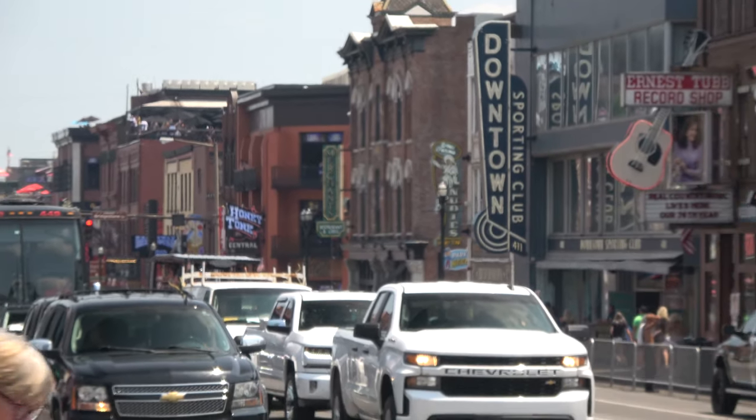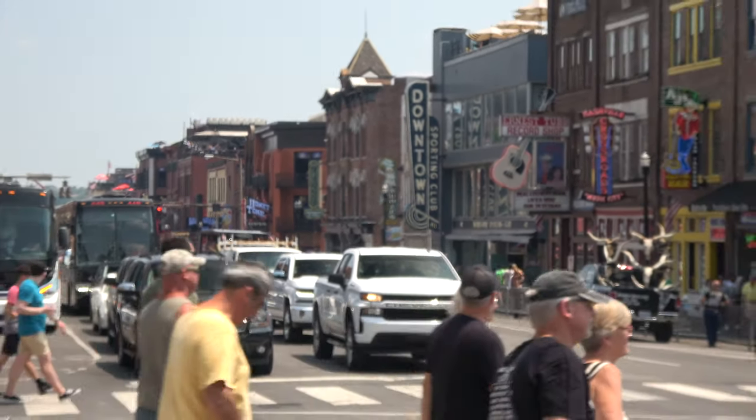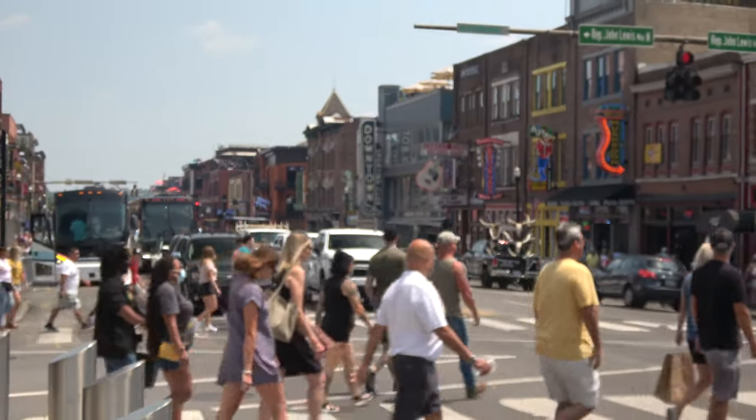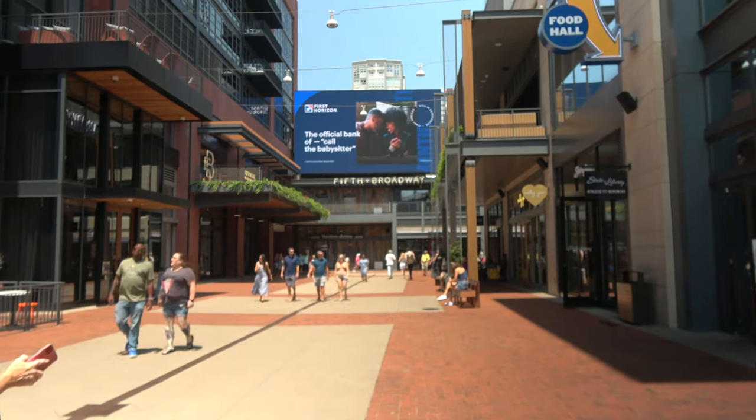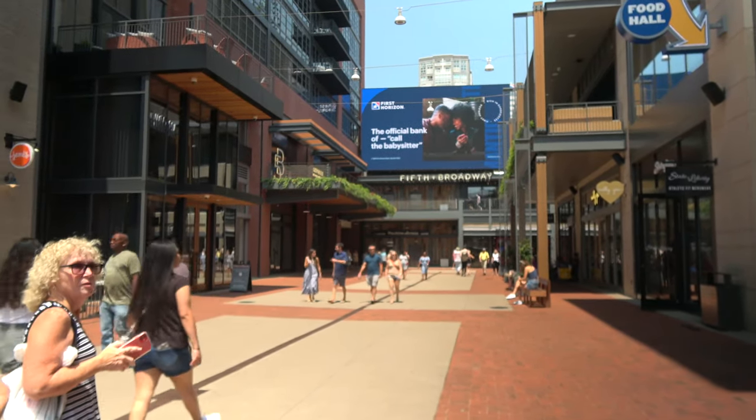Let's keep going. We've got a lot to see. We seem to have found ourselves in a downtown shopping area with a lot of high-end stores that we can't afford, but we'll walk by and window shop anyways.